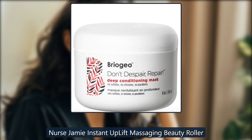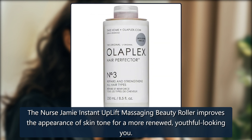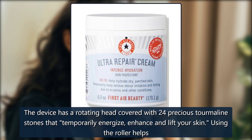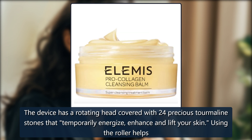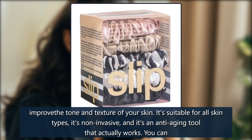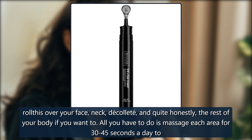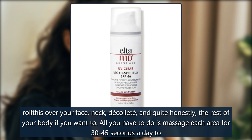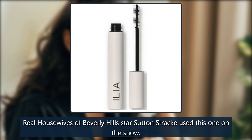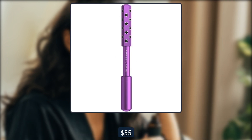Nurse Jamie Instant Uplift Massaging Beauty Roller. The Nurse Jamie Instant Uplift Massaging Beauty Roller improves the appearance of skin tone for a more renewed, youthful-looking you. The device has a rotating head covered with 24 precious tourmaline stones that temporarily energize, enhance, and lift your skin. Using the roller helps improve the tone and texture of your skin. It's suitable for all skin types, it's non-invasive, and it's an anti-aging tool that actually works. You can roll this over your face, neck, décolleté, and quite honestly, the rest of your body if you want to. All you have to do is massage each area for 30-45 seconds a day to start seeing these anti-aging results. Real Housewives of Beverly Hills star Sutton Stracke used this one on the show. $69, now $55 at Dermastore.